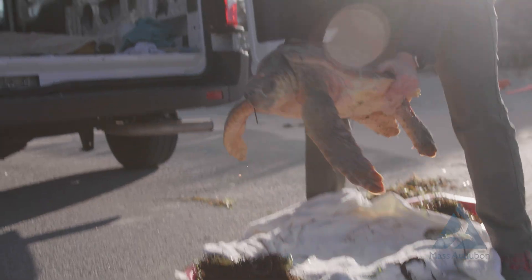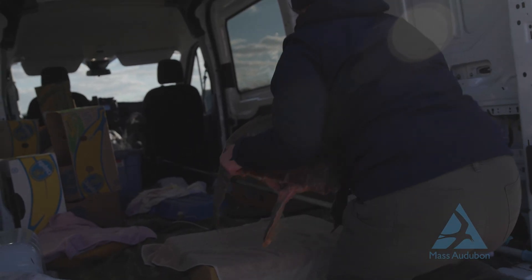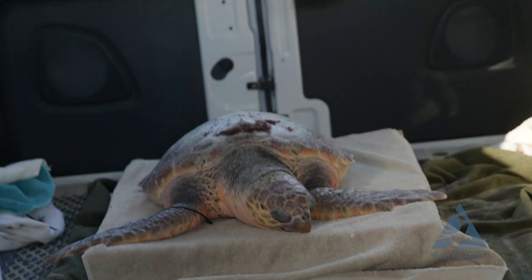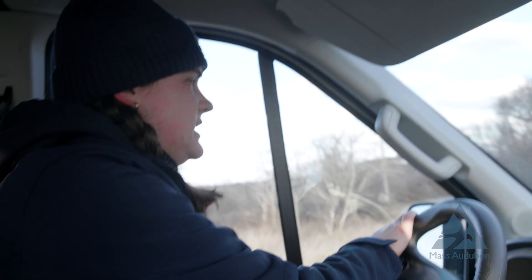We just picked up a loggerhead from Cornhill down by the jetty. We loaded it into the van, and we're going to go back to Wellfleet Bay Wildlife Sanctuary to process it. It'll probably be going on the 9 a.m. transport tomorrow to NEAQ.